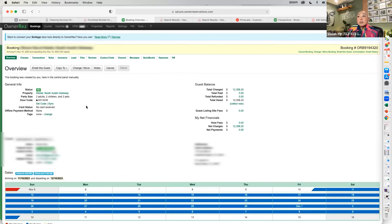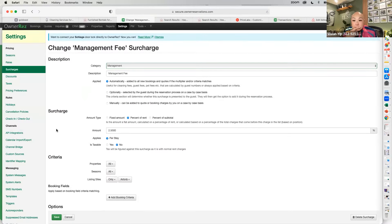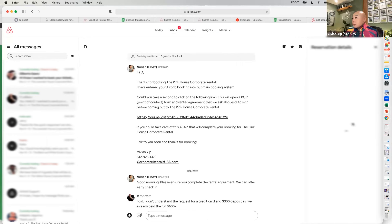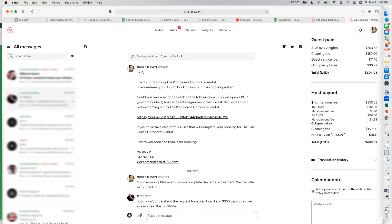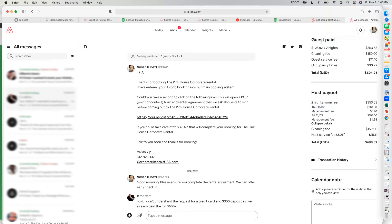I love direct bookings because Airbnb doesn't take my money management fee. Airbnb charges you 3%, and I take that 3% back by adding a management fee in OwnerRez. I'll show you how it looks in the booking breakdown — the management fee is there, I get that money back from the guest, and they don't even notice it because it's rolled into the price.